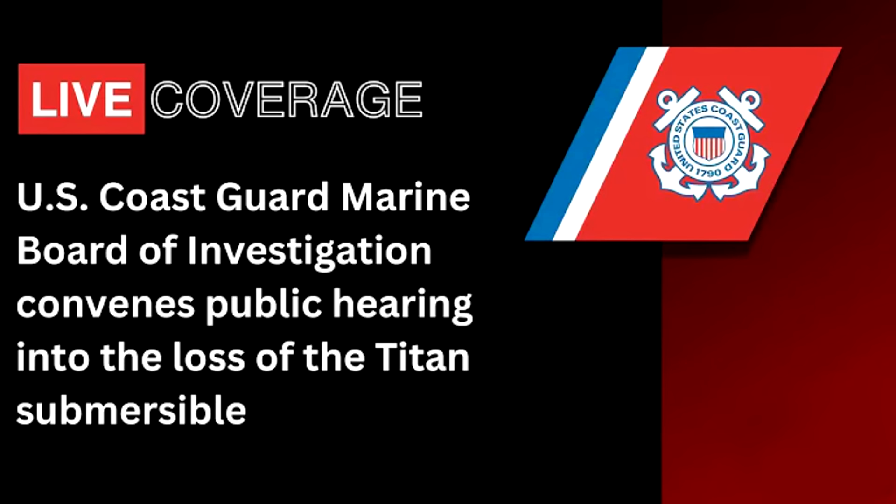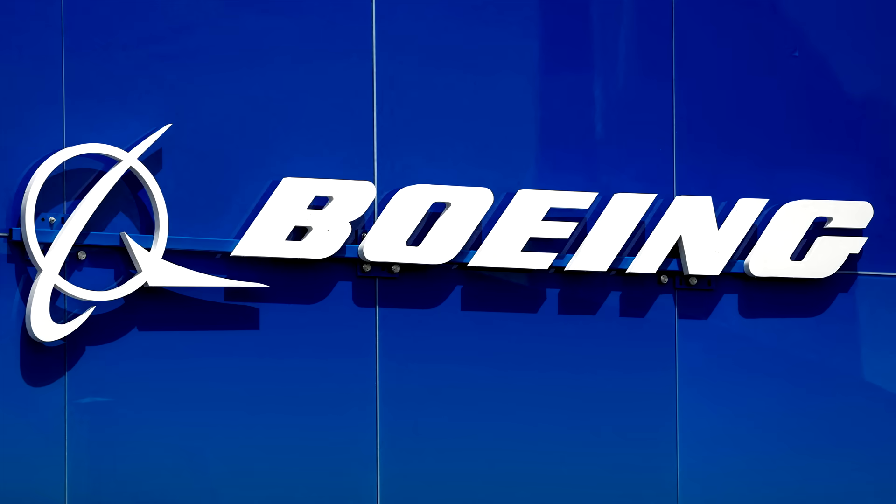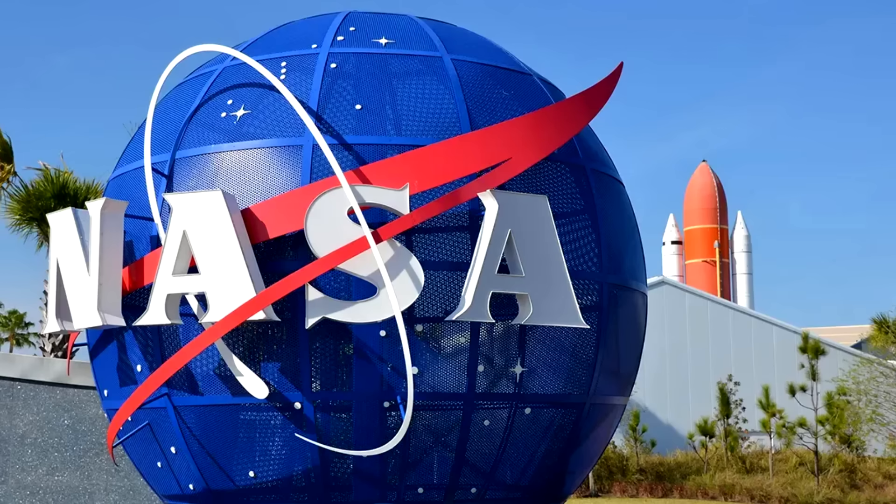To put the story together requires carefully analyzing the Coast Guard testimony of six engineers. From OceanGate, Tony Nissen and Phil Brooks. From Boeing, Mark Negley, and from NASA, Justin Jackson.